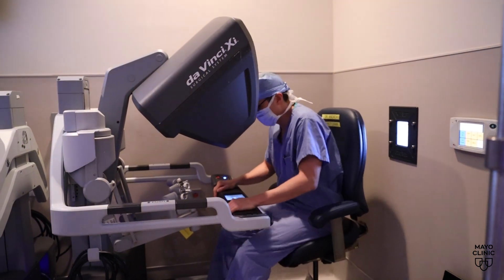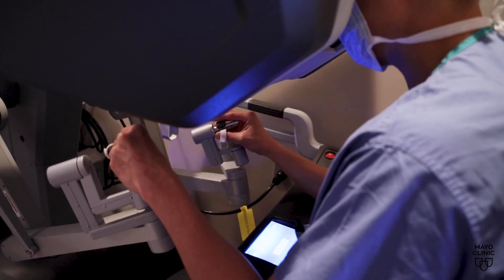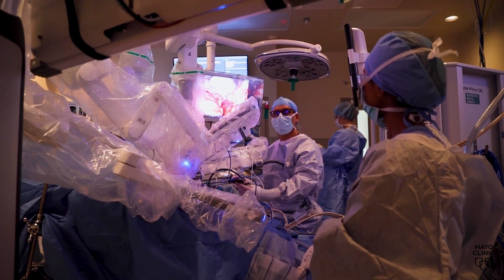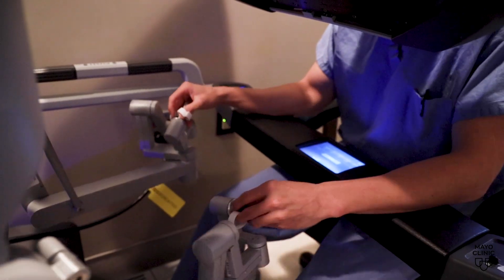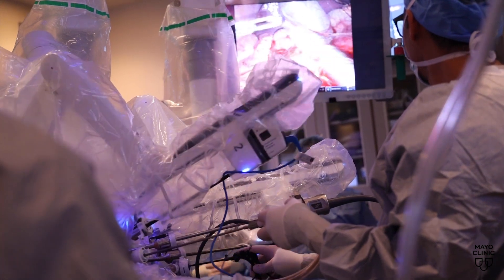Mayo Clinic's Dr. Zee Venfeng says during surgery, he's looking into a camera while guiding the robot from a console. It provides me a three-dimensional image of the actual patient's abdomen through the camera, and I have a pair of arms that I can control that corresponds to the actual arms that's hovering over the patient's body.